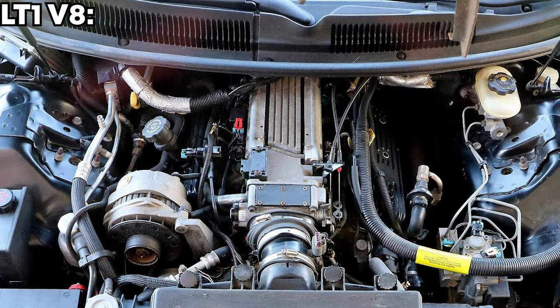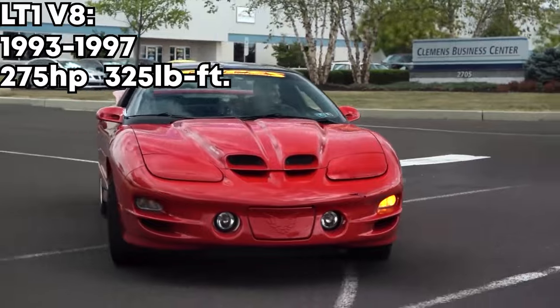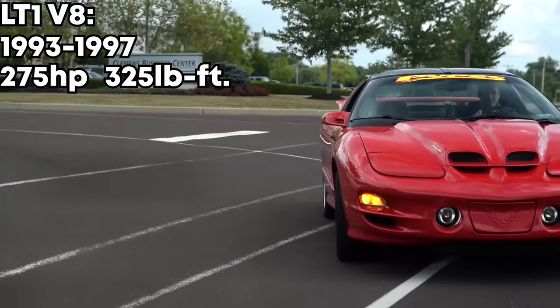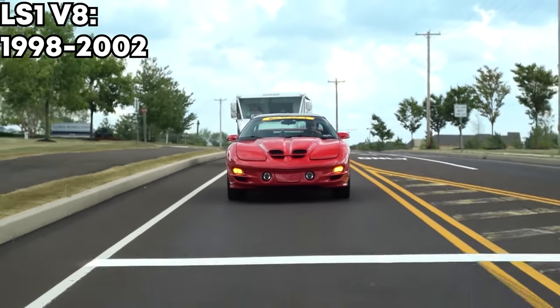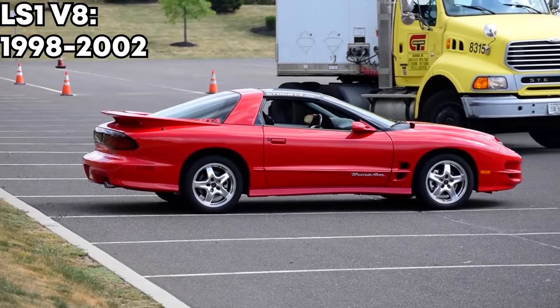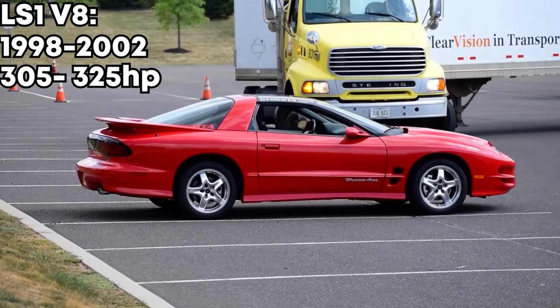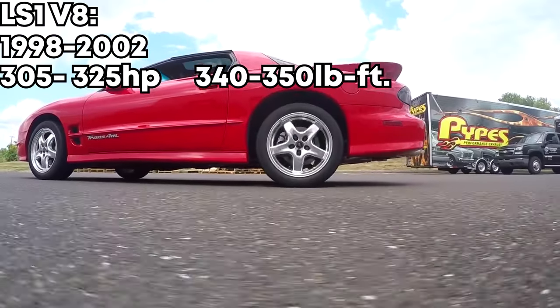If you want to be a real American and get the V8, the LT1 was made from 1993 to 1997 and had 275 horsepower and 325 pound-feet of torque. They later swapped it out for the LS1 in 1998 to 2002. This is by far the best motor you could get, but also by far the most expensive. It came with 305 to 325 horsepower depending on the trim, and around 340 to 350 pound-feet of torque.